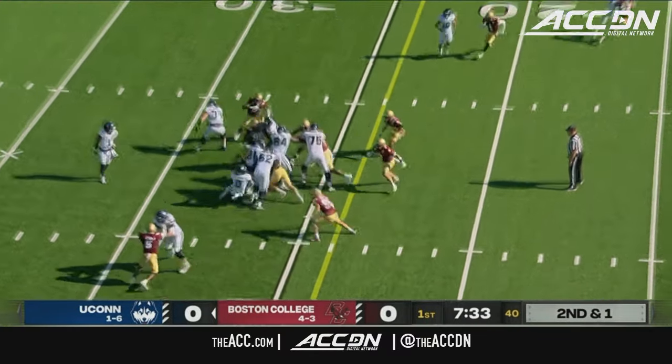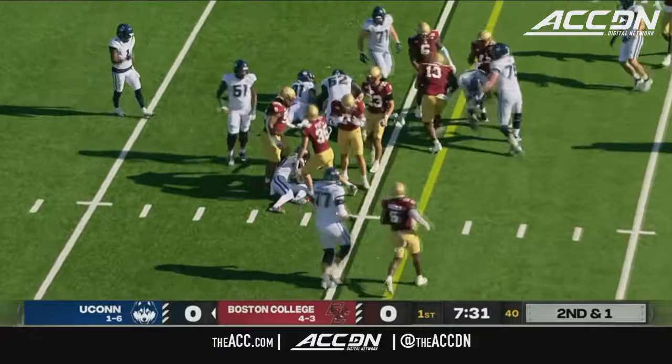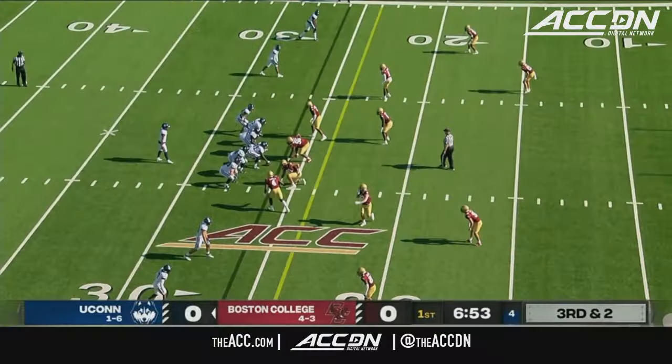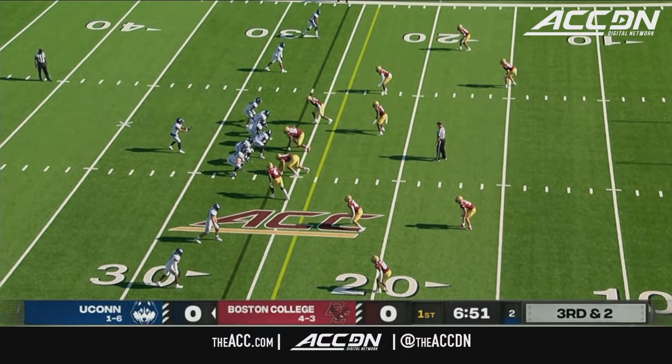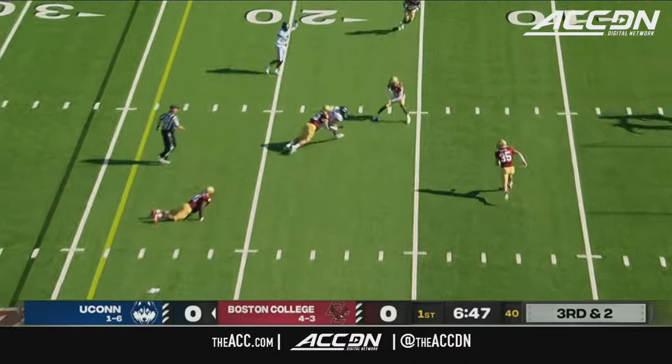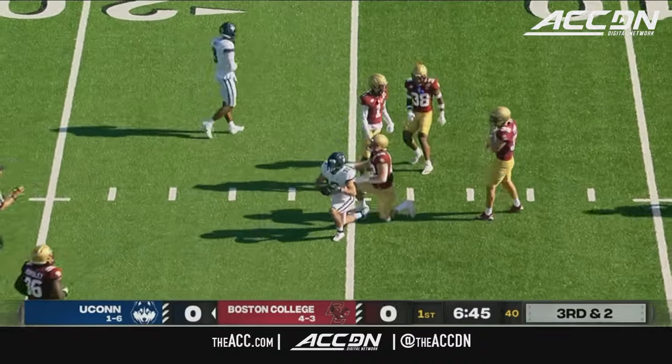Second down and two. Edwards before he even got to the line of scrimmage. Roberson's going to throw over the middle — tight window — and he gets it in there. Found Brett Buckman.